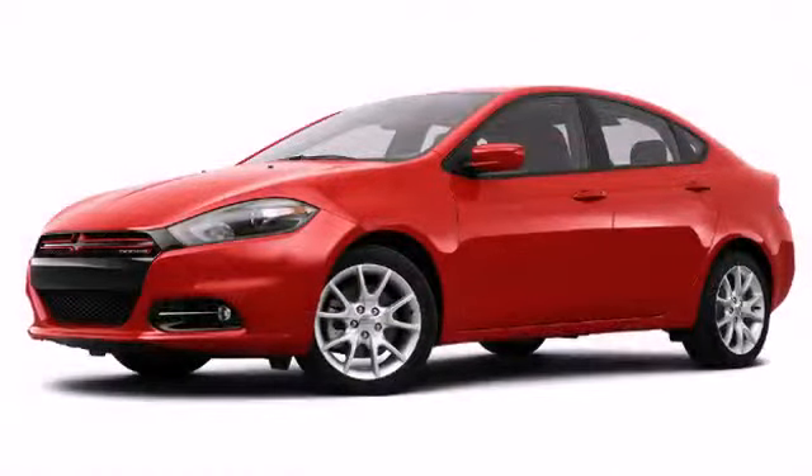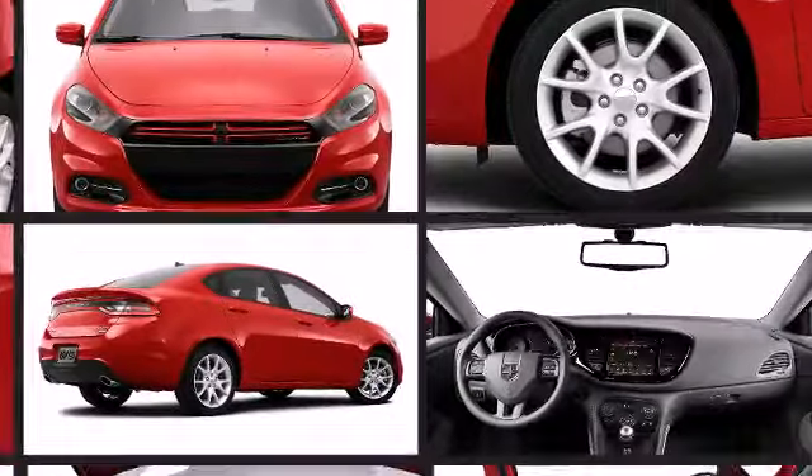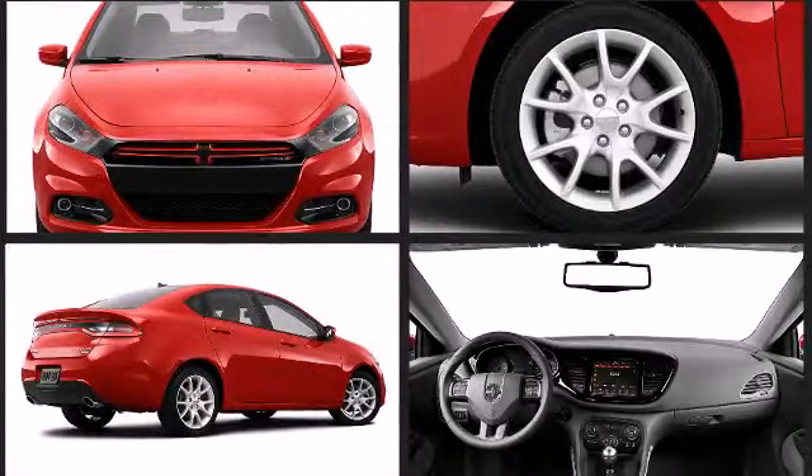The Dodge Dart is highly customizable with 12 exterior colors, 14 interior combinations, and over 150 accessories available. There are thousands of combinations to give your Dart a truly unique style.